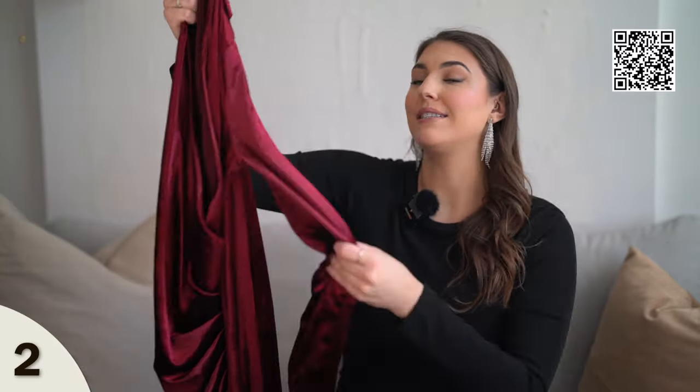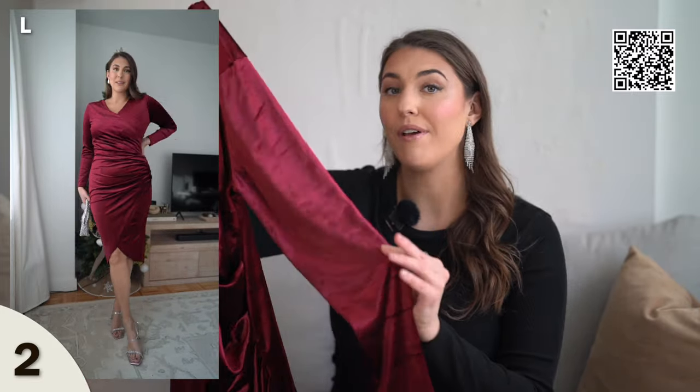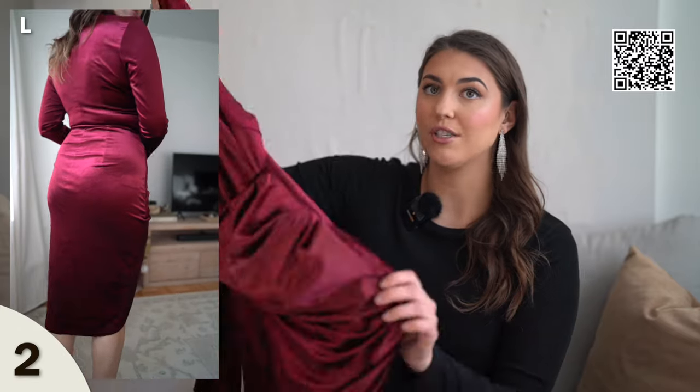Another velvet style dress is this long sleeve V-neck dress. I did feature this dress in a green color in my last Amazon wedding guest video, but I had to see what it looked like in this burgundy color. This one has more of a wine red color, whereas the previous one is definitely more of a red. The ruching in the front kind of hides any stomach insecurities and the color is stunning. The V-neck isn't too low or revealing, and you have long sleeves, so you're going to be warm. Another great wedding guest find.